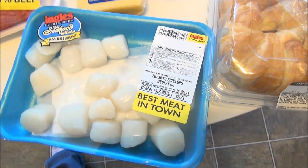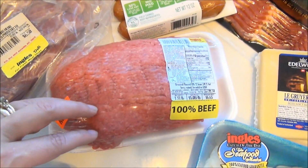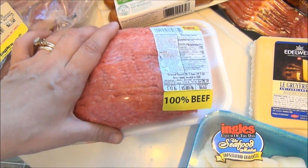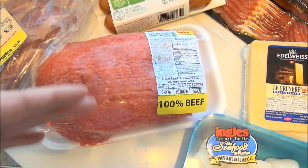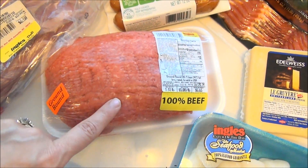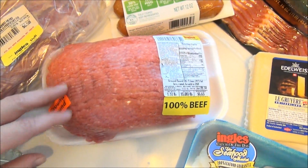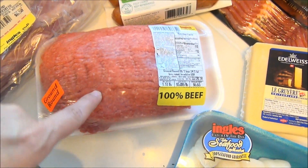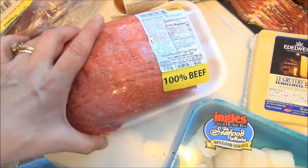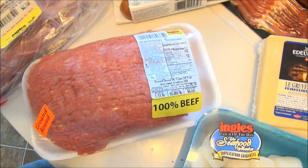I just got some ground round. Remember what I said about being careful where you get your ground beef, your ground round — because of the Jamie Oliver pink slime story. I'll link it in my other video below but I'll link it again just in case you're new here so you can see what I'm talking about. My grocery store grinds the meat in-store, so I went ahead and got one of those.